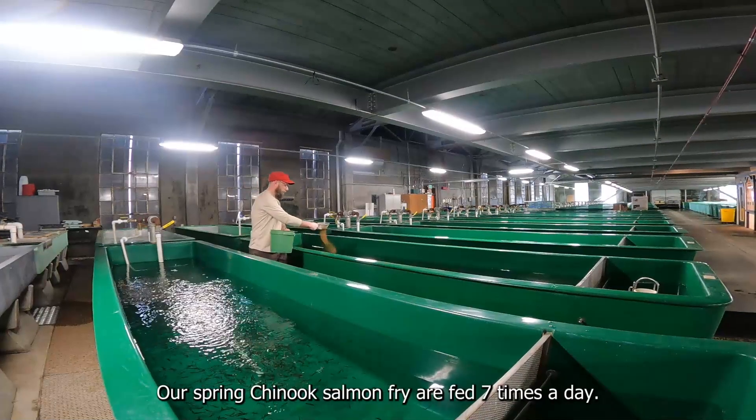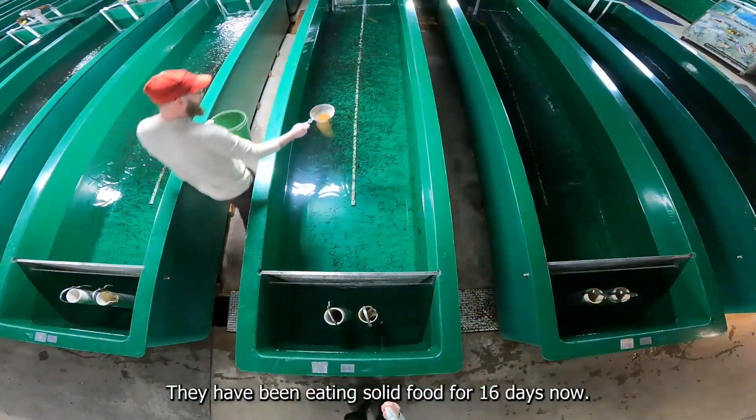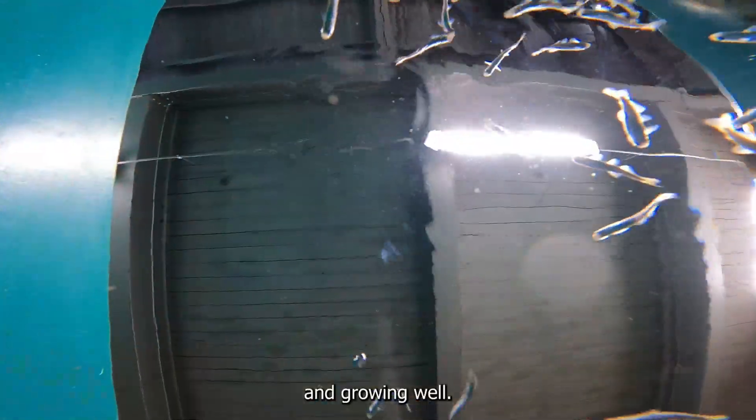Feeding and cleaning up after our fry. Our spring run of salmon fry are fed seven times a day. They have been eating solid food for 16 days now, and they are eager to eat and growing well.